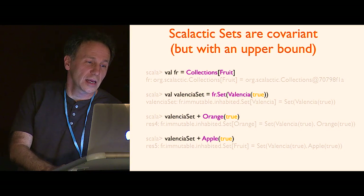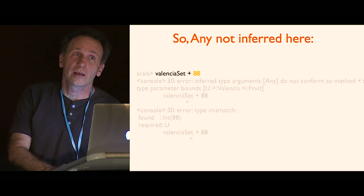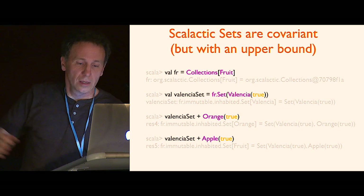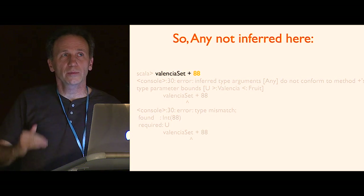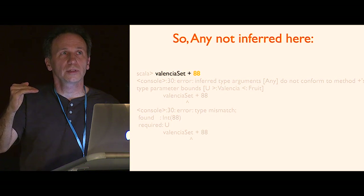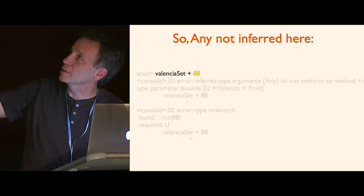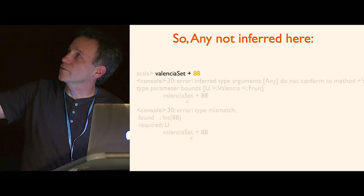Check this out: the next line — I'm going to add 88 — it doesn't infer Any. I get this nice widening within the Fruit family, but if I put in an 88, it slams against the upper bound and stops. Because the upper bound is Fruit. The error says: the type U I need to infer for the new set has to be not just a supertype of Valencia, but also a subtype of Fruit. Fruit is that equality type, and if I were to go above that I wouldn't know how to do equality for it and couldn't really make a set. That's why I discovered this — it gives you the best of both worlds.